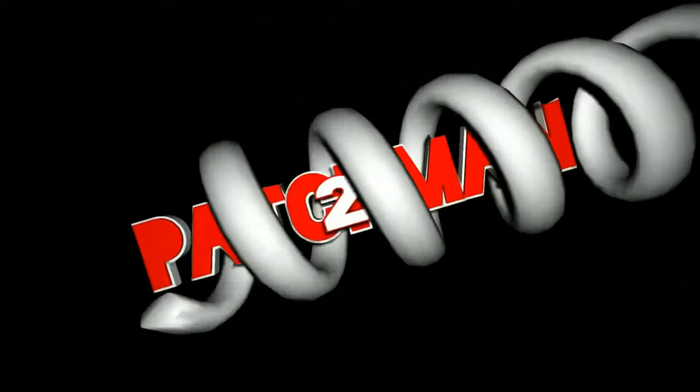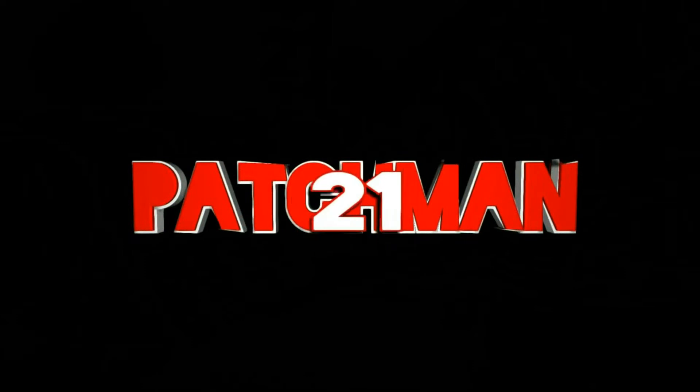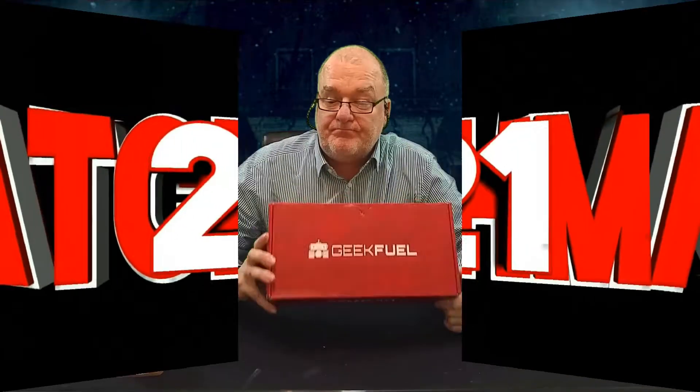Hi everyone, Patchman21 back with another grotty unboxing and it's gonna be Geek Fuel. This is my first Geek Fuel for a while. I cancelled them for a few months just to sort of see if they're gonna bring their game up, and they seem to have done a better job of it.